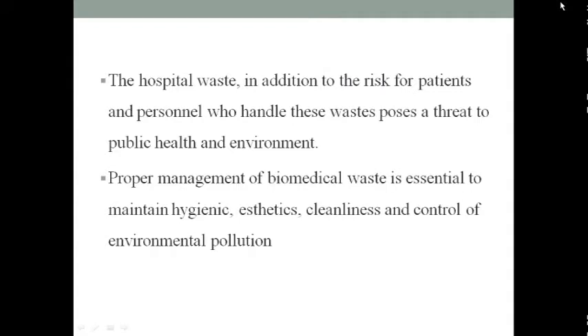Hospital waste is very risky for patients and for persons who handle this biomedical waste. Therefore, proper management of biomedical waste is essential to maintain hygienic conditions and control environmental pollution.